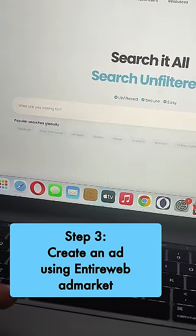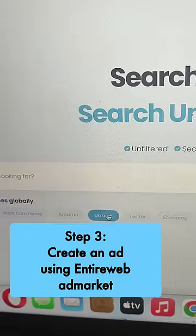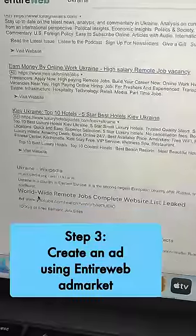Next step is head over to Interweb Ad Market — you can Google for that. So here you'll be able to run an ad, an unlimited PPC kind of thing. For example, my ad — I'll just show you — it's here, you can see that ad.